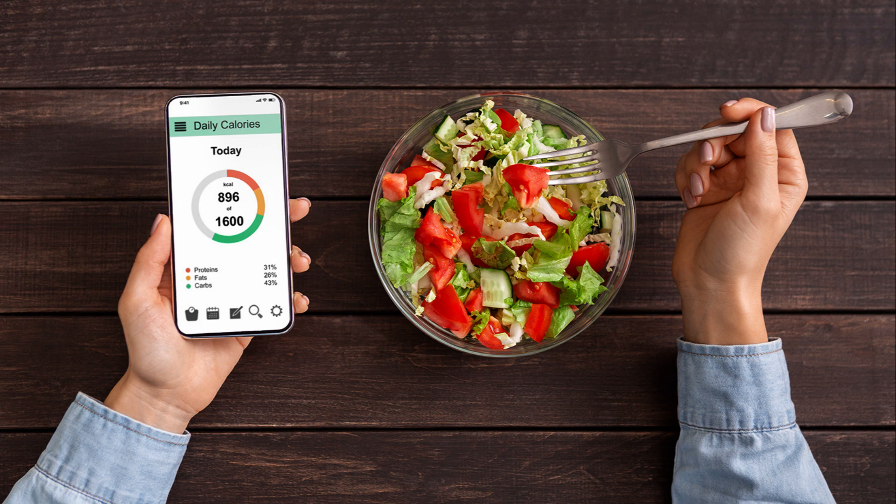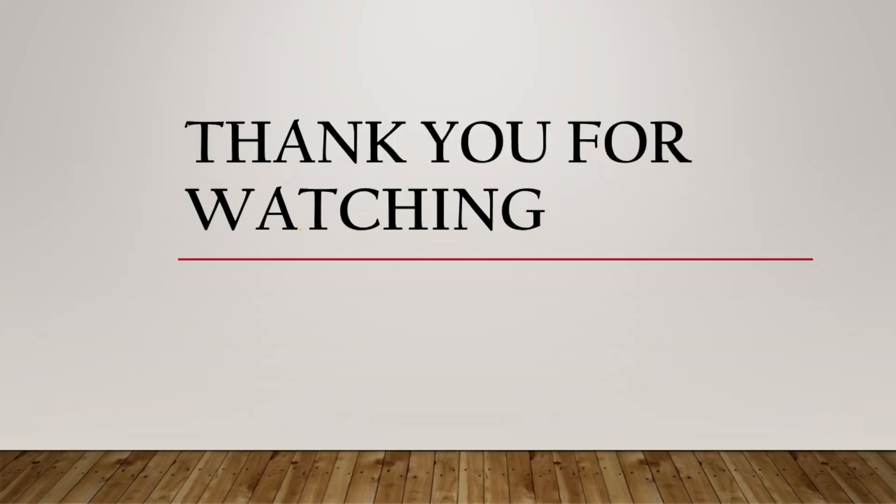Many of these can be downloaded and used for free. They can be helpful to track your calories by recording all of the food you eat in a day. Thank you for watching — if you like this video, please like, share, and subscribe.